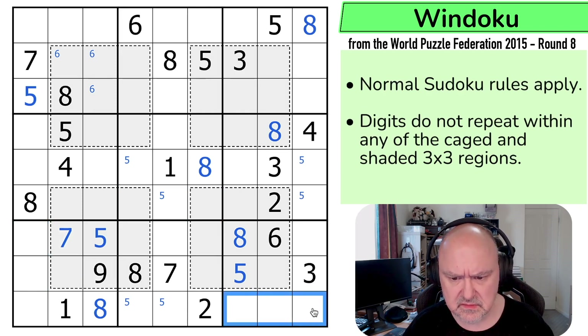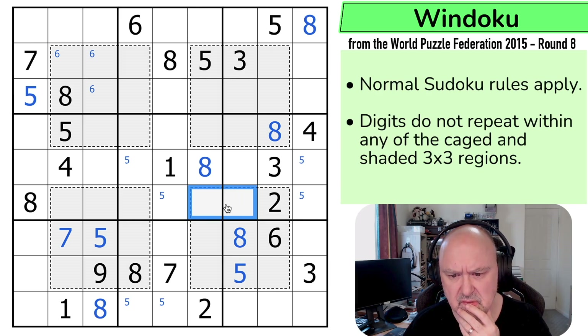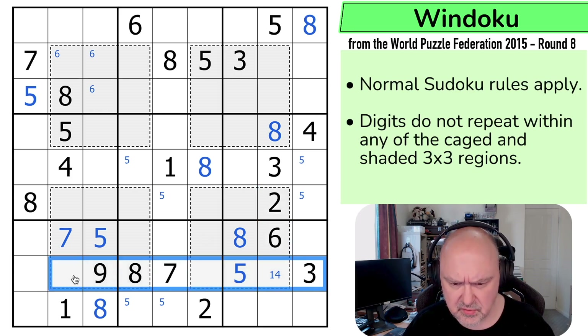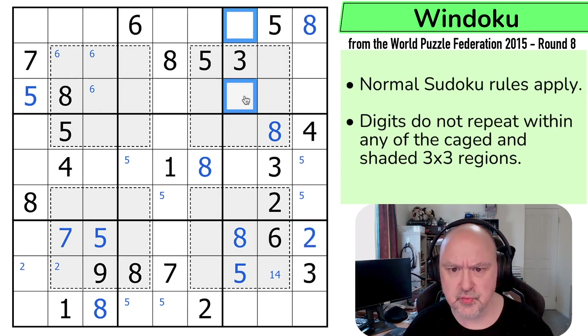Seven in here is in one of those two, but that's across boxes — across the regions of the Sudoku. This is only one or four because it sees two, three, five, six, seven, eight, nine. So what am I missing in this row? Two in this row has to be in one of those two, which makes that a two. That is a two, which puts two in one of those two. And that can't be a two because it would conflict with that one. That's a two. And if you don't understand how I'm doing that, go back to before the solve and check out the Windoku trick I explained.